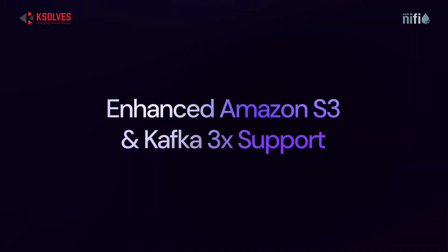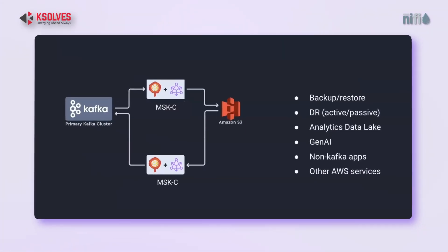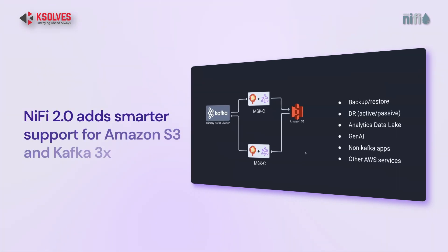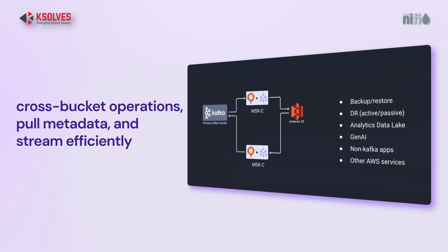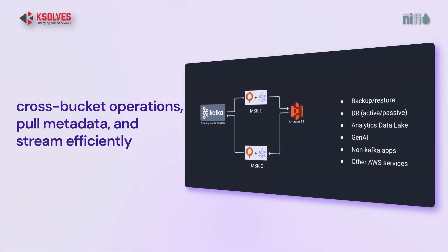Next up is Amazon S3 and Kafka 3X support. If you're building cloud-native pipelines, you'll love this. NiFi 2.0 adds smarter support for Amazon S3 and Kafka 3X — including cross-bucket operations, full metadata handling, and stream efficiency, all without external hacks or workarounds.